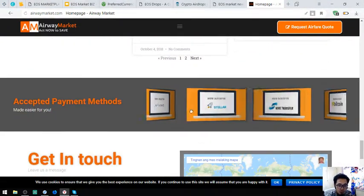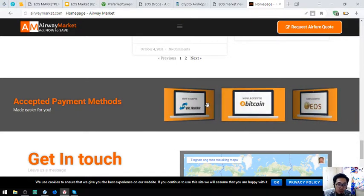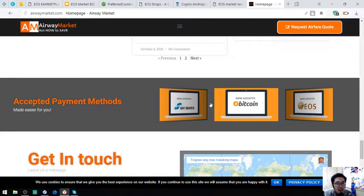Aside from EOS, they also accept Bitcoin, ANOS dollar, and of course fiat as payment. This is airwaymarket.com.